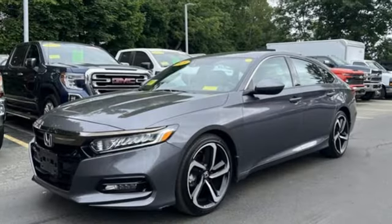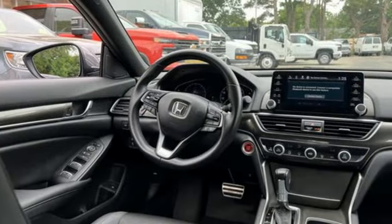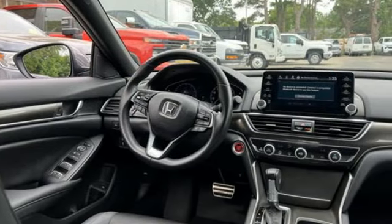what? Streaming audio, wireless phone connectivity, dual zone climate control, push button start, leather steering wheel,